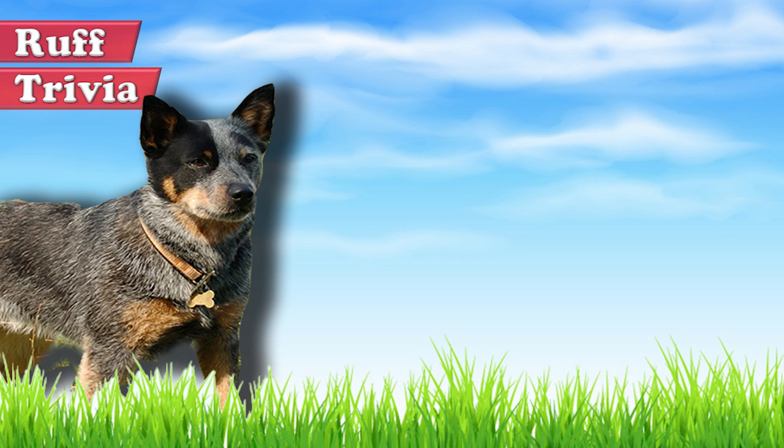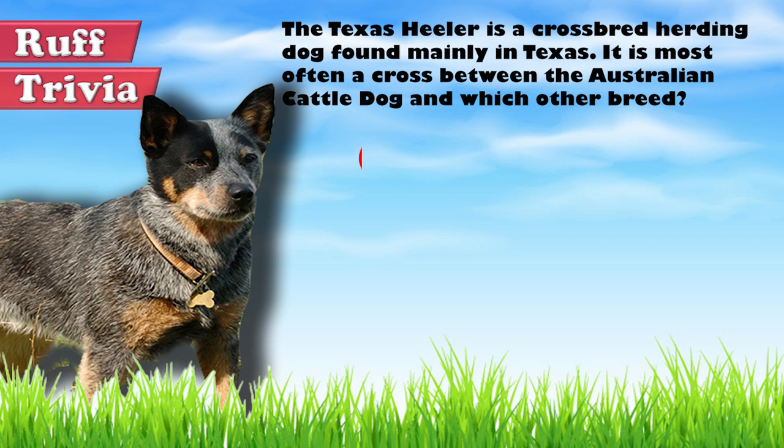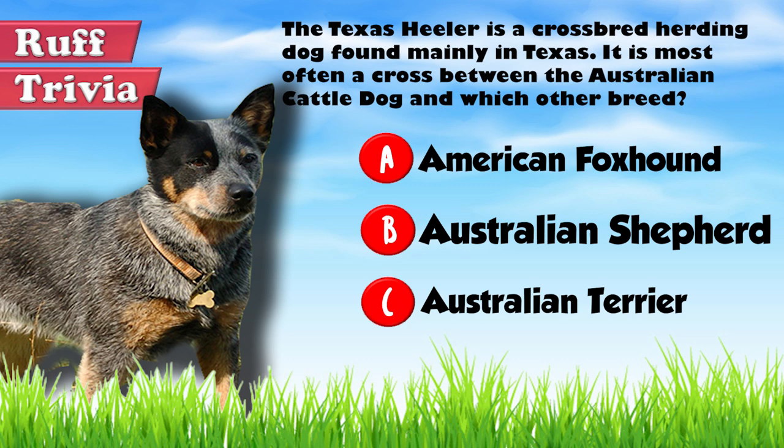Time for some rough trivia. The Texas Heeler is a cross-breed herding dog found mainly in Texas. It is most often a cross between the Australian Cattle Dog and which other breed? A. American Foxhound. B. Australian Shepherd. Or C. Australian Terrier. Give it your best guess in the comments below before we get to the answer. Hang on tight and we'll get back to this rough trivia question toward the end of the video.